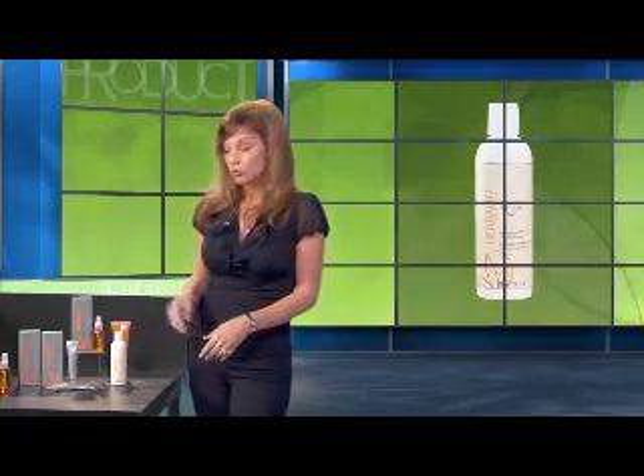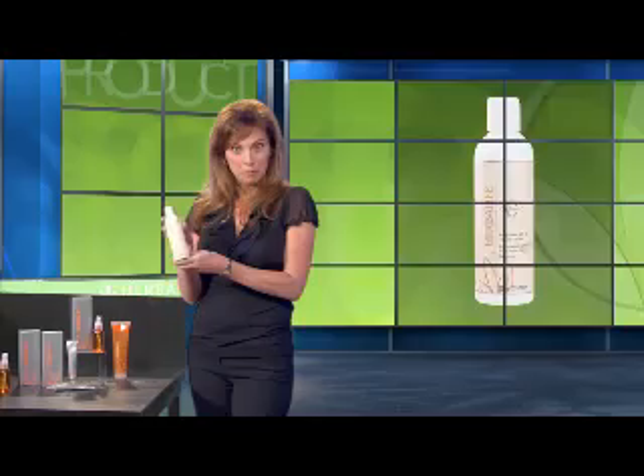Let's learn about some of the amazing benefits of Radiant C Body Lotion in SPF 15. This refreshing citrusy scented Vitamin C based body lotion both moisturizes and protects your skin. You can use it daily. It's a lightweight formula that absorbs quickly with no greasy after feel.